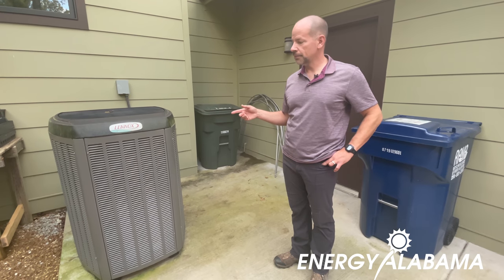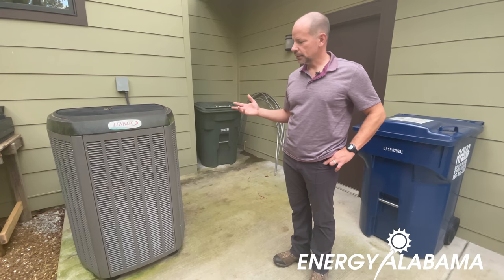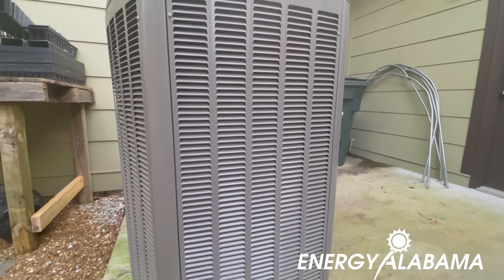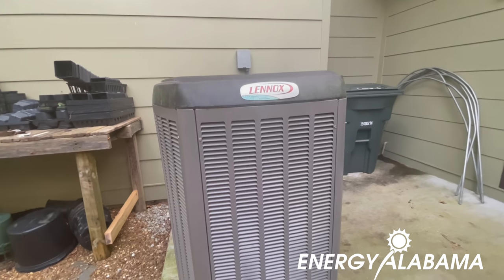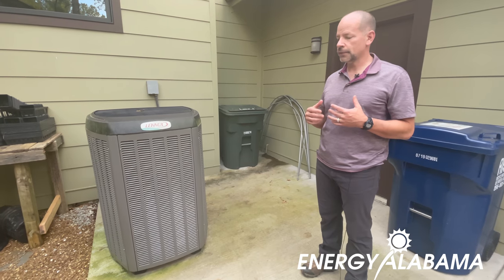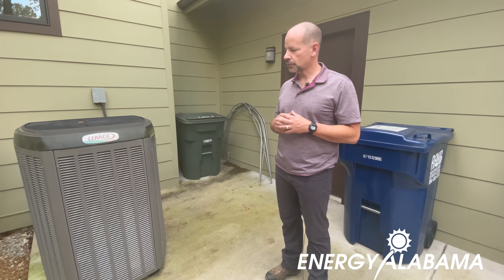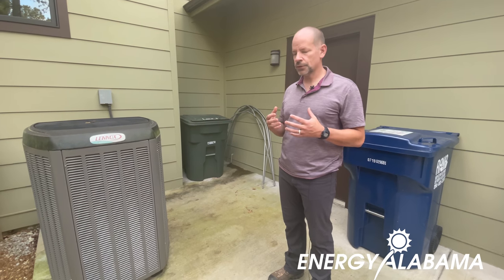So this is our heat pump. It's a little bit different than a traditional HVAC system in that the heat pump is doing an exchange with the outdoor air. Whether you're heating or cooling on the inside, this is pretty simple and a lot more energy efficient. We don't have baseboard heat, but this allows for a more efficient exchange for the forced air that we have.